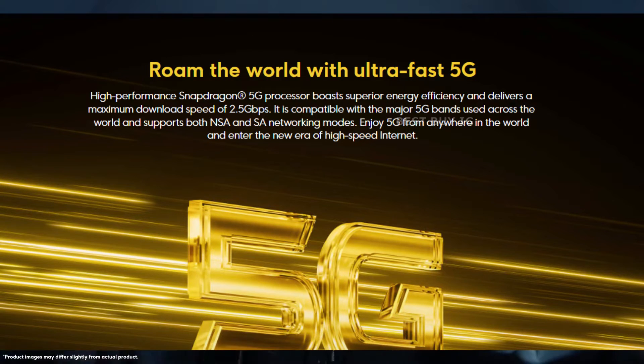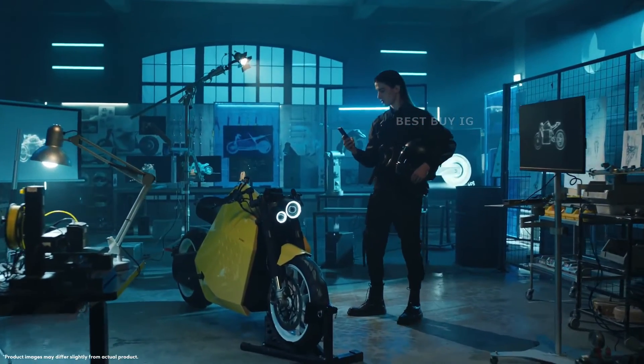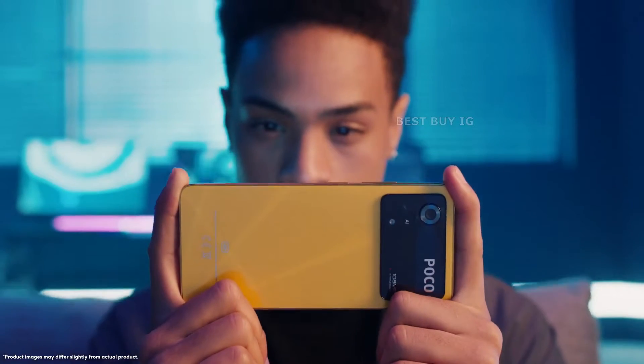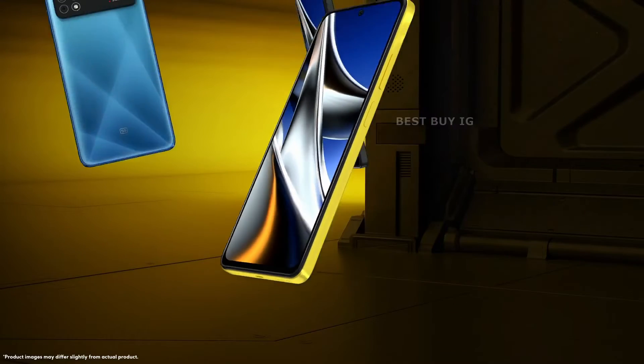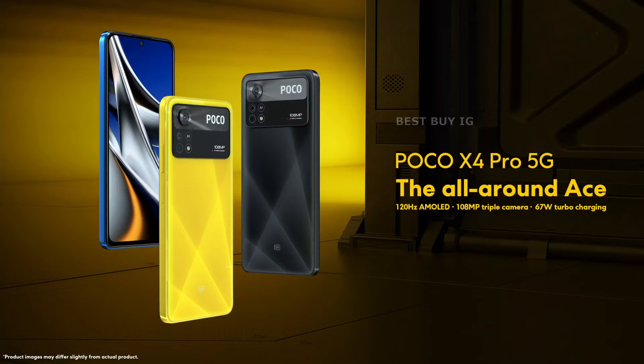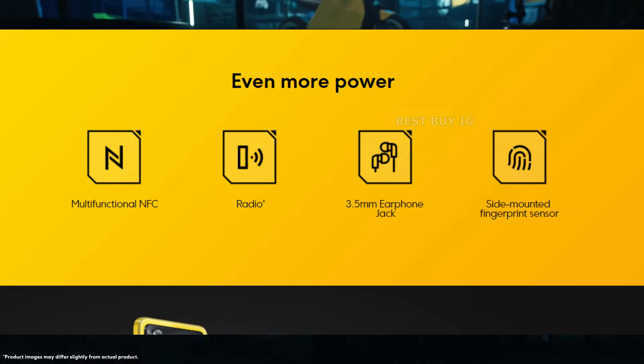The Snapdragon 870 SoC in the Poco X4 Pro supports 5G and has a 3.2GHz octa-core processor. It has 6GB of RAM and an Adreno 650 GPU, which improves graphics and multitasking performance. The smartphone comes pre-installed with Android 11 and features a side-mounted fingerprint sensor and face unlock for security.